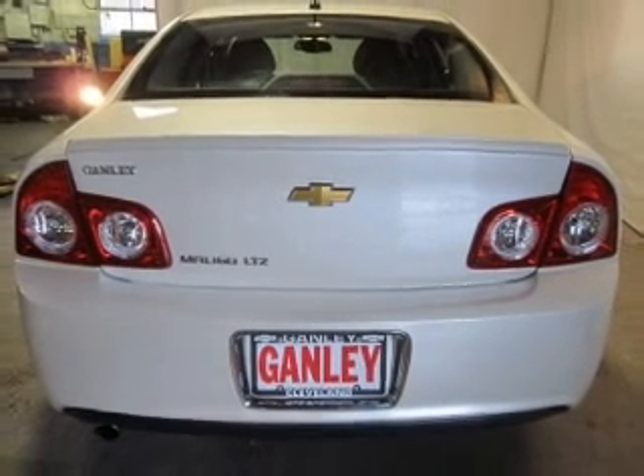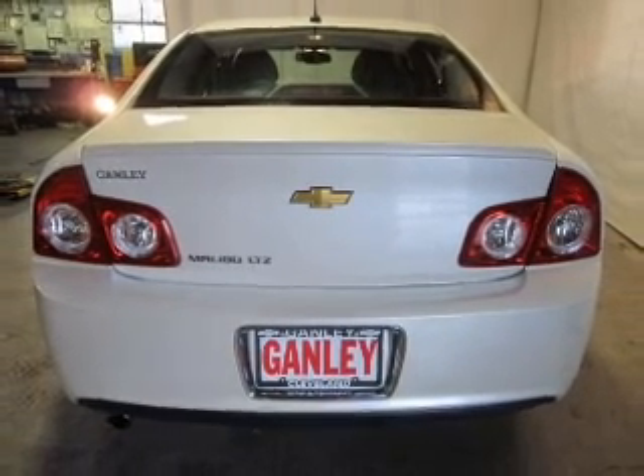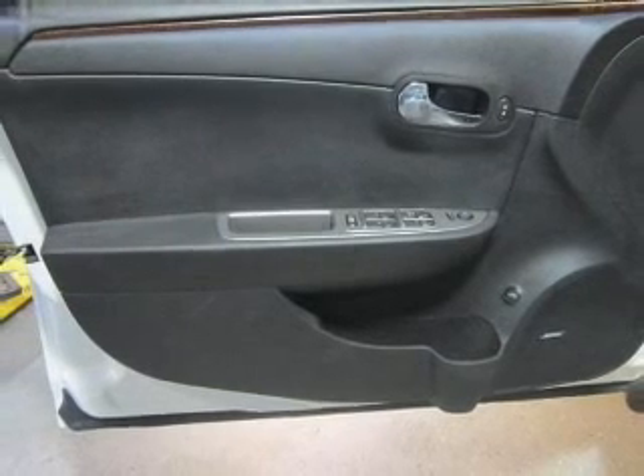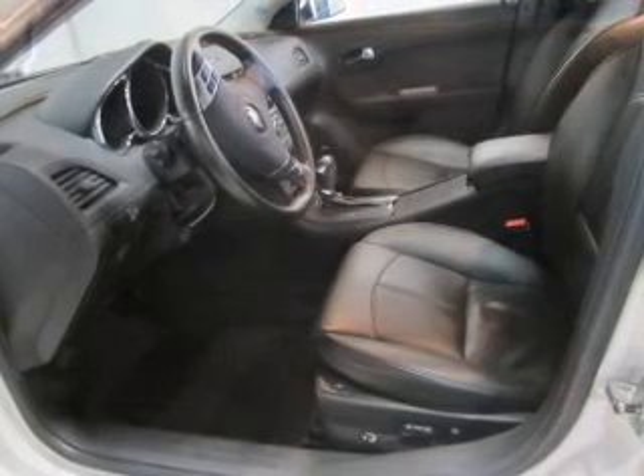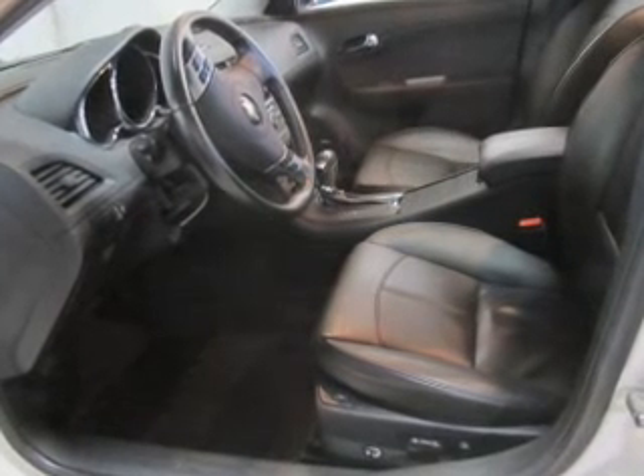Premium wheels give a more luxurious look. A premium sound system is just one of the benefits of owning this vehicle. The anti-lock braking system will help keep you safe on the road. Heated seats make cold weather driving more comfortable.